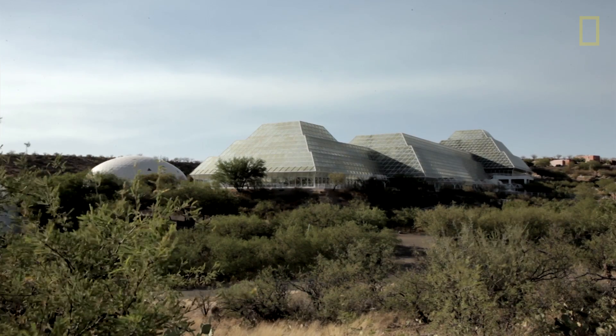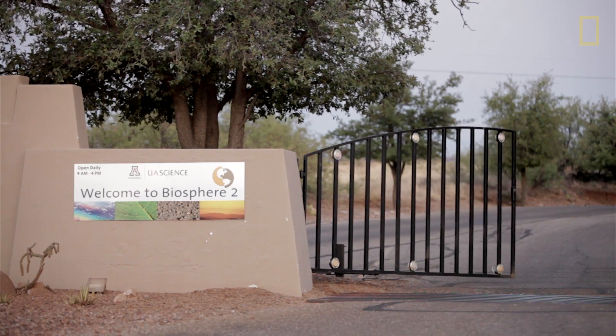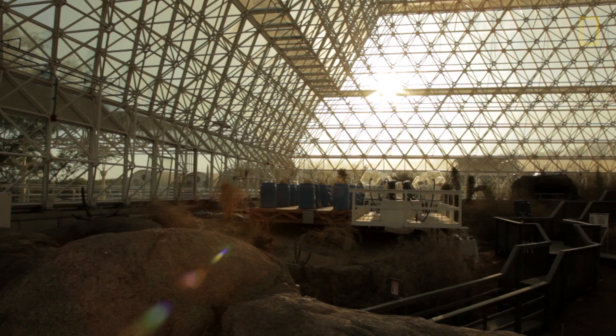Biosphere 2 was built and constructed in 1991. It was the first of its kind to ever rebuild. The University of Arizona took over management in July of 2007. The notion was to really think outside the box on how we could use Biosphere 2 — it really is an earth science laboratory.